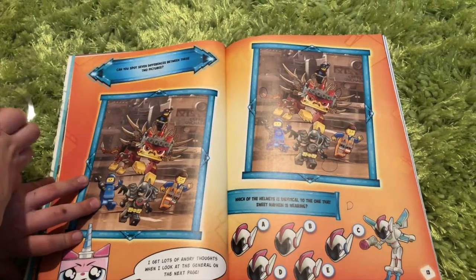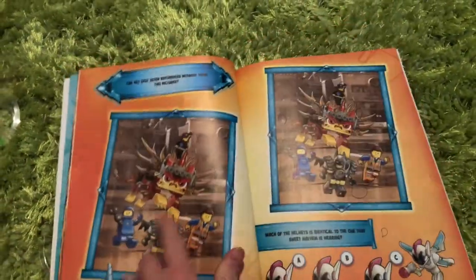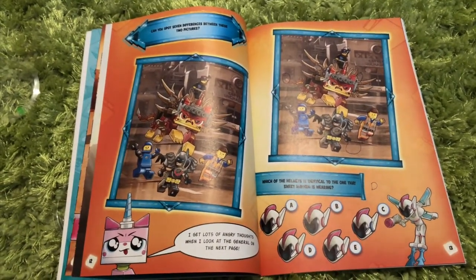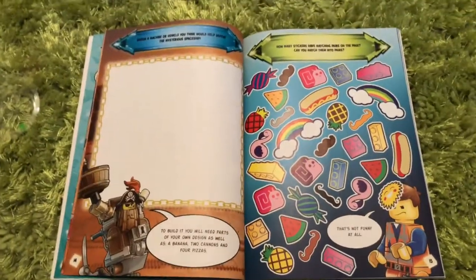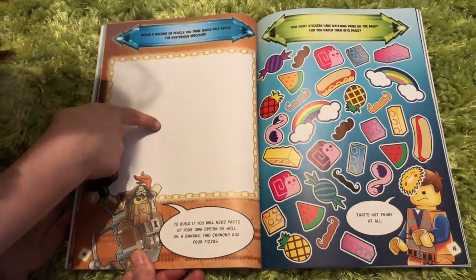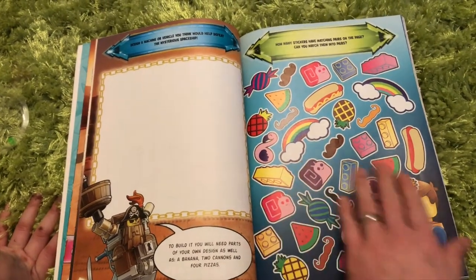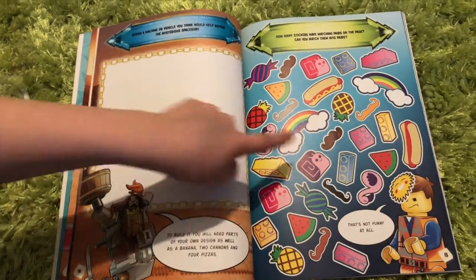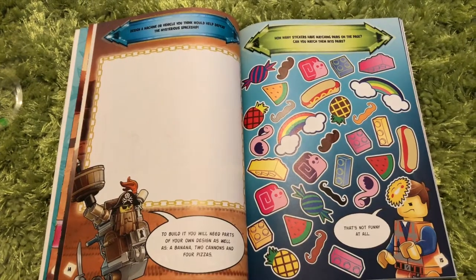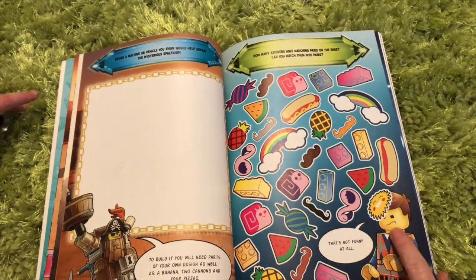Can you spot seven differences between these two pictures? I could, because I can cheat at this, but unfortunately they've done it at an angle so I can't do that. If I was to cut them out, you can put them side by side and then I can tell instantly. He does cross-eyed! It's weird how when you press hard then it just goes over. Are these stickers? It says how many stickers have matching pairs on the page. Well, the rainbow hasn't — if you think the rainbow has, it hasn't. That's what's tricking people, because the rainbow colours are different, so it's not the same.